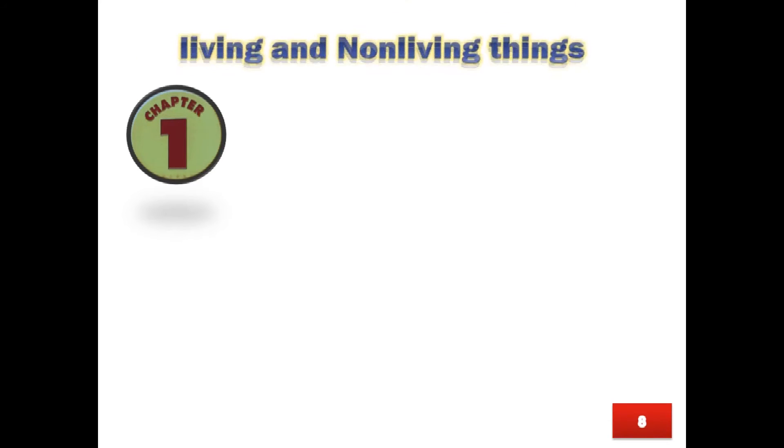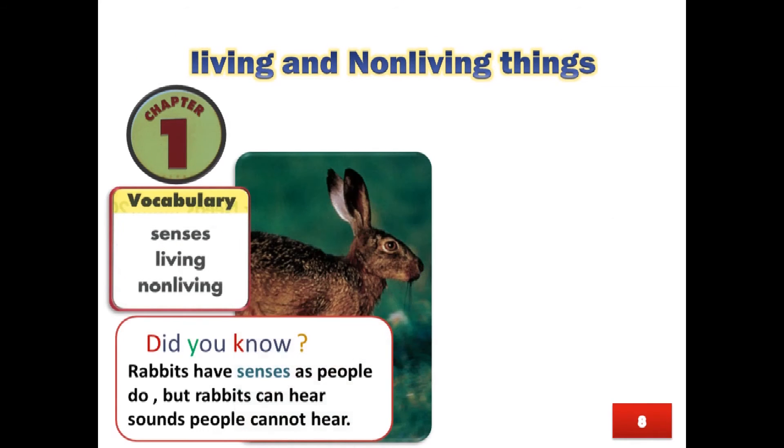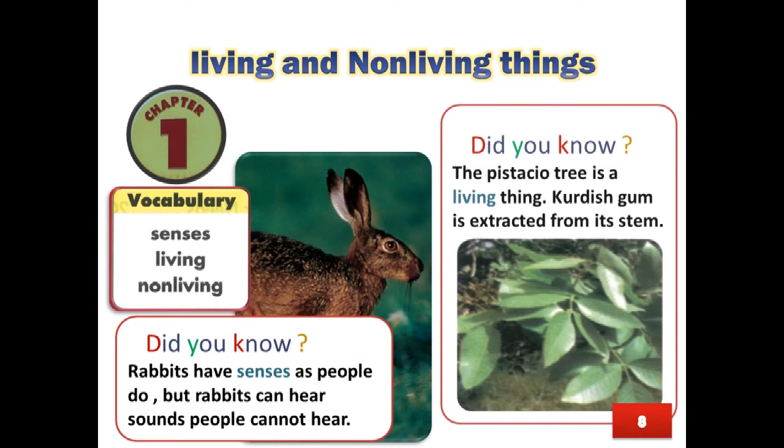Page 8, Chapter 1: Living and Non-living Things. Vocabulary: Senses, Living, Non-living.